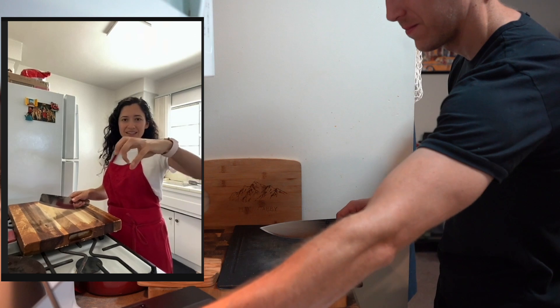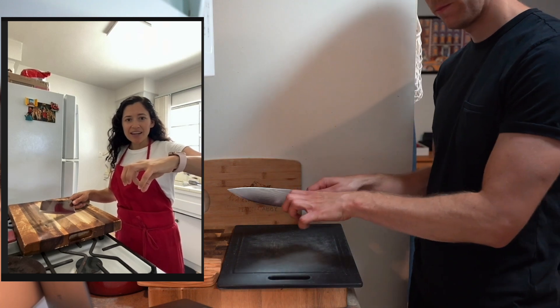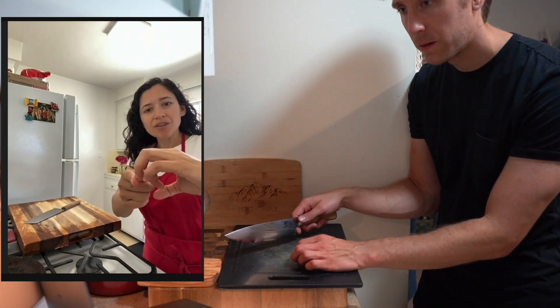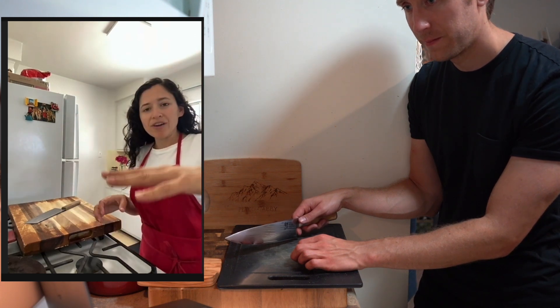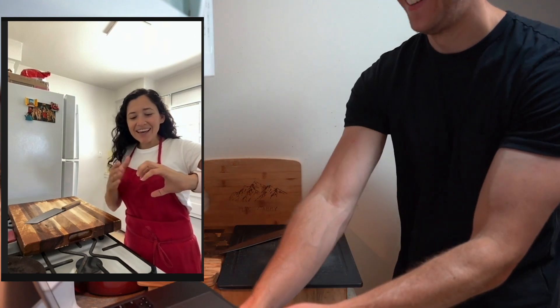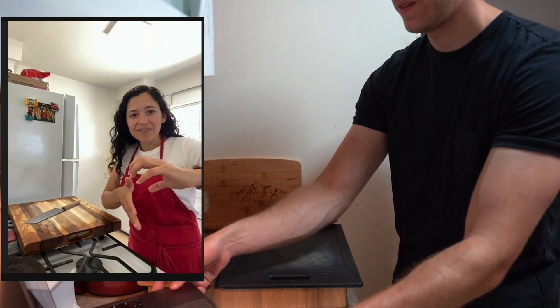Tip number two took me by surprise: your finger position with your opposite hand. This hand is going to be more or less like a claw. You always want to keep your fingers back and tucked. Everybody's hand is different — some people like to put one knuckle in the front to guide them, or two. You don't want your hands flat on the board. Even if you nick your finger, it just slides off the nail and doesn't cut anything.